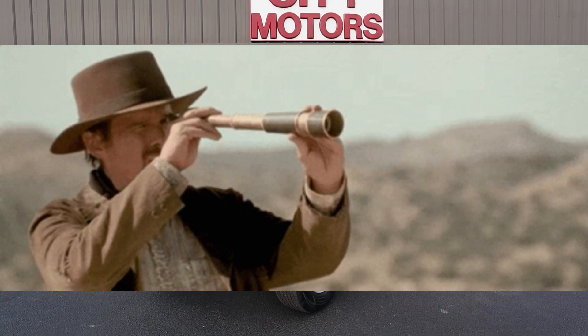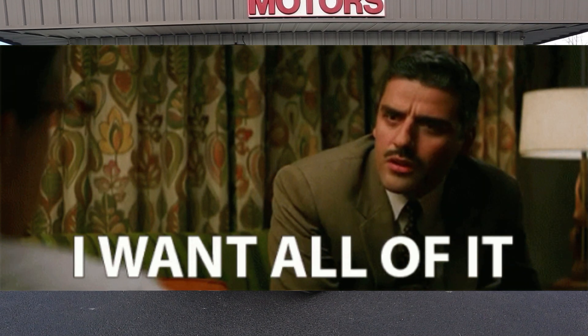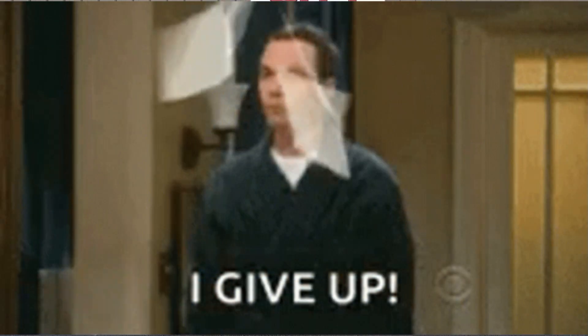Hey guys, Dave Johnson with City Motors here. Are you looking for the perfect Jeep but you don't want to spend a ton of money, you want low miles, you want some options, you want it to look good, and you're just about to give up? Well, don't do that. Check this thing out.